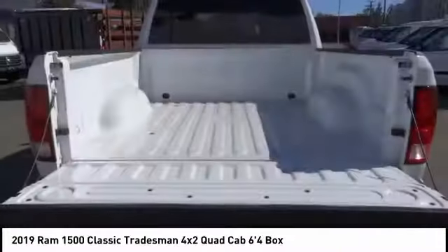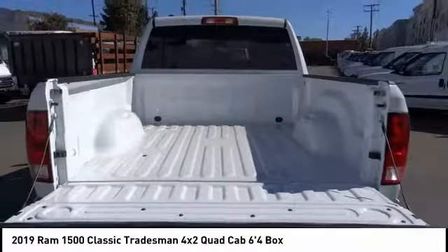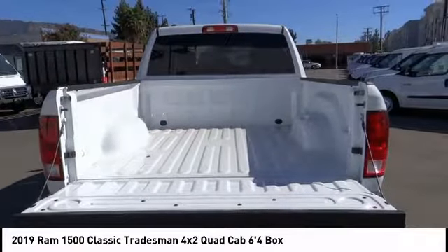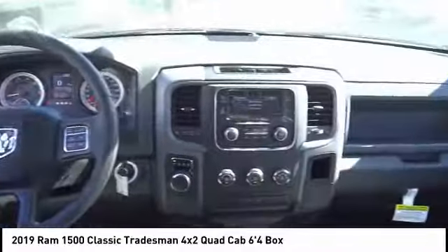This vehicle has less than 100 miles. Here are some of this vehicle's great options: traction control, dual airbags, air conditioning, power steering, four-wheel disc brakes, aluminum wheels, front floor mats, bed liner, electronic stability control, and fog lights. Come take a test drive today.